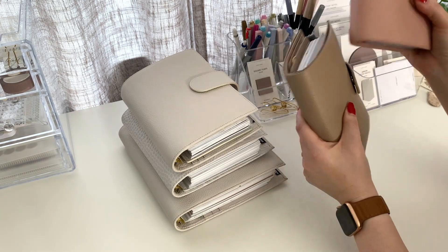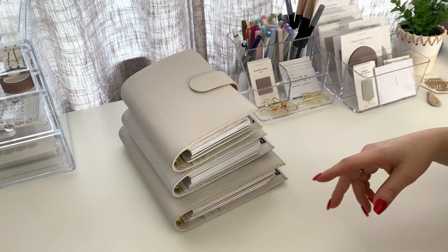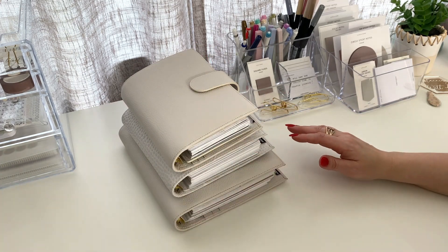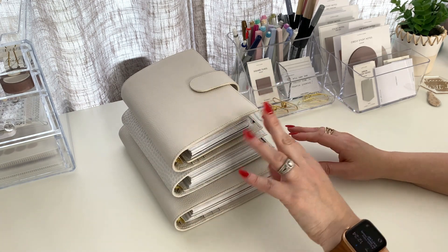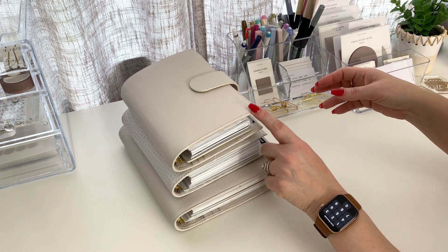If you want to see me setting this one up, I do have a video linked down below. So these are my current favorite sizes. I don't want to say the A6 is a favorite just because I don't know how it's gonna work, but these are. And I am expecting three new planners — two from VDS, a personal wide and an A5, and one from Julio.